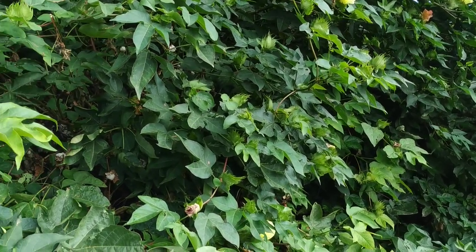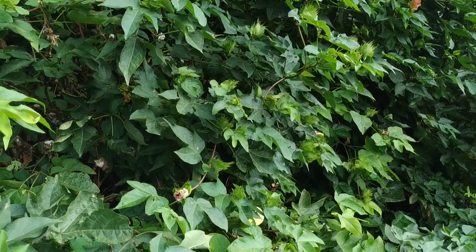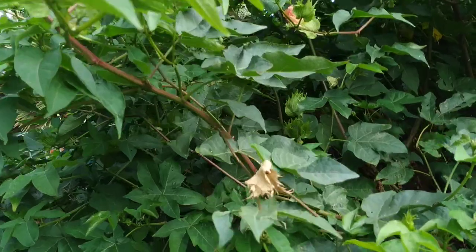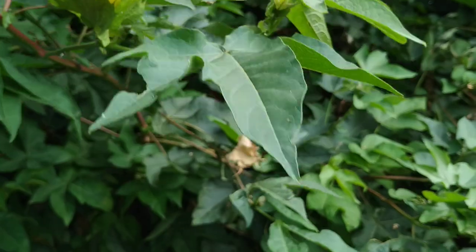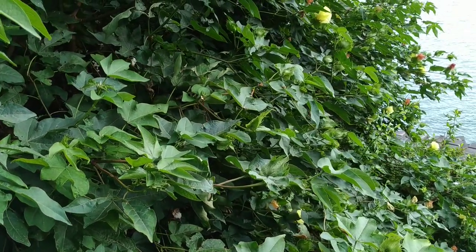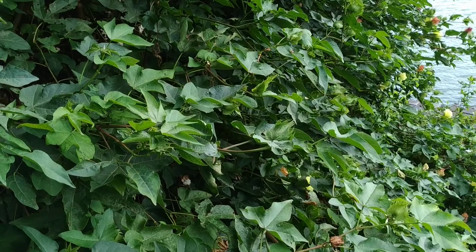So folks, this was Gossypium arboreum — the cotton tree or tree cotton — with its beautiful flowers, its cotton balls for fruit, and its kind of edible seeds. Stay tuned for a lot more fruit videos from the parks and gardens of Tenerife, and don't forget to like, share, comment, and subscribe.